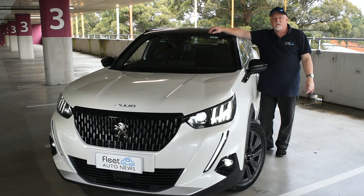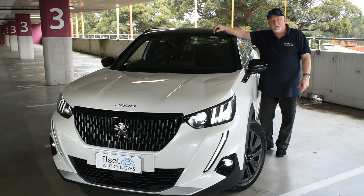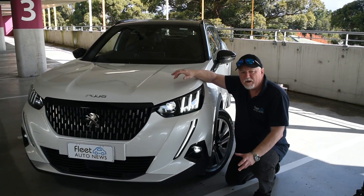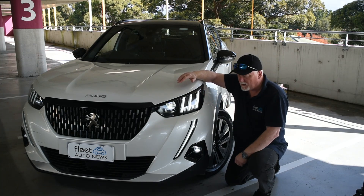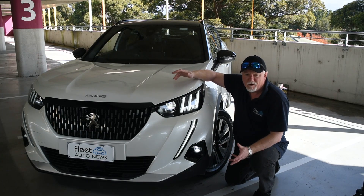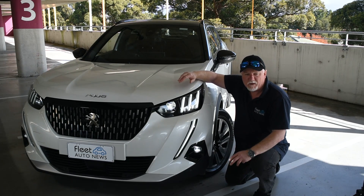Hi, Rod from Fleet Auto News. Today we've had to go undercover due to the weather, but this is the all-new Peugeot 2008 GT Sport. I really like the look of the 2008 GT — the daytime running lights with the three vertical lights, the claw-shaped light in the front bumper. I've got the fog lights on for effect; it kind of makes it look like a bit of a spider. It's a fantastic aggressive look that really makes it stand out in a small SUV market.